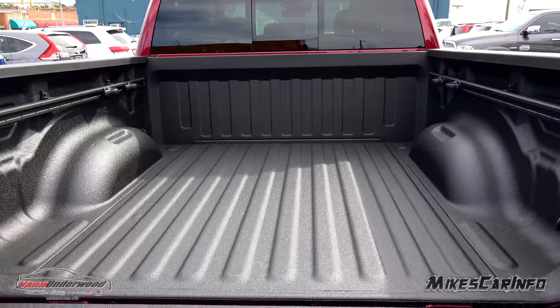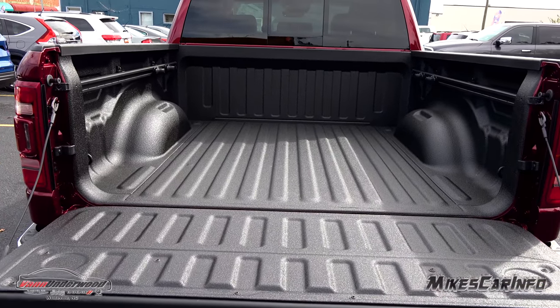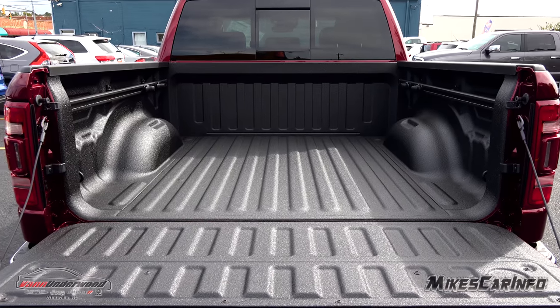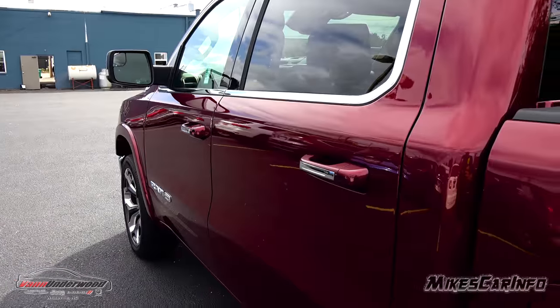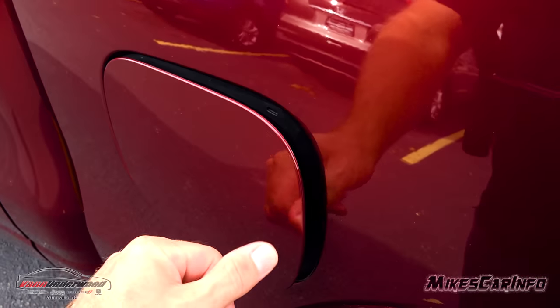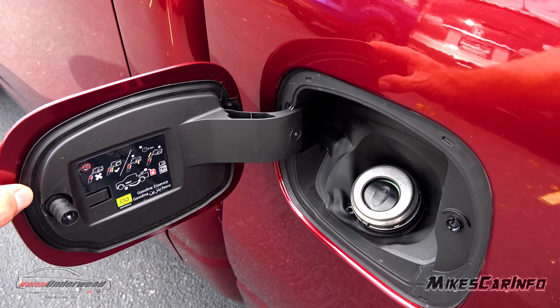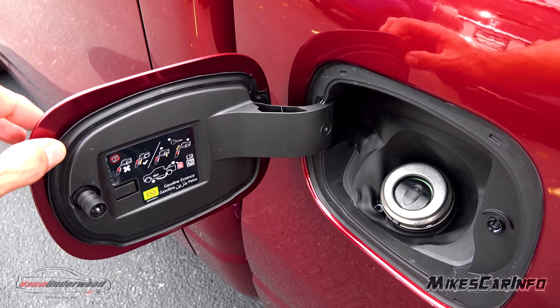You can check out my night video where I go over all the interior and exterior lighting of this vehicle. The fuel door is on the driver's side and it's a capless design with a rubber seal on the outside of the door.